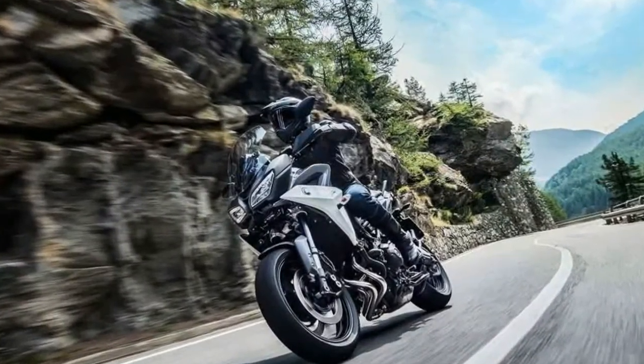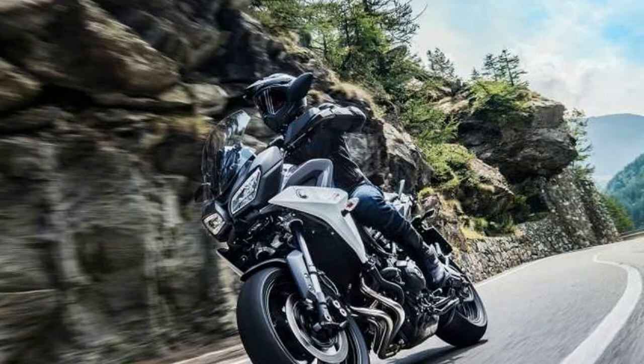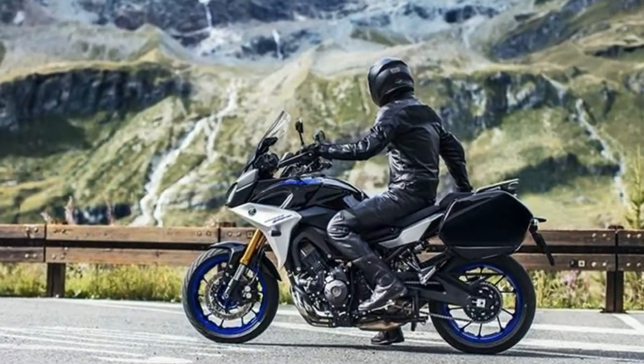There is more wind protection on the Tracer 900s. The larger windscreen offers more protection from wind and weather, and is manually adjustable. Narrower bars are matched with smaller handguards.